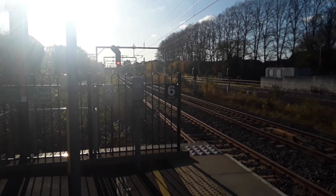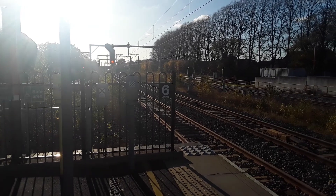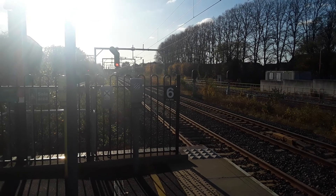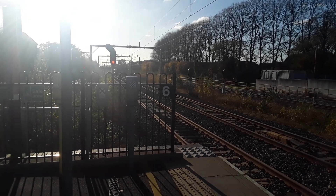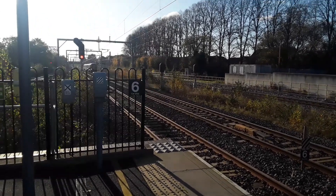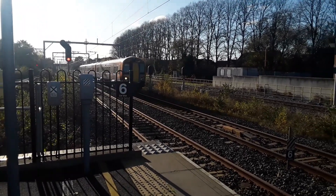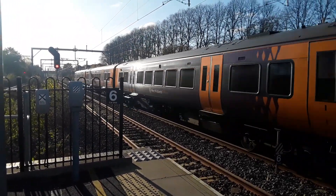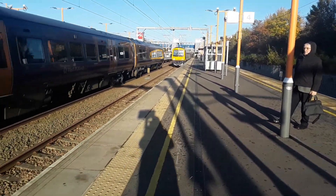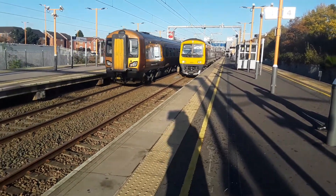Now coming in is going to be the 13:42 West Midlands Railway service from Hereford to Birmingham New Street, worked by Class 172. We've also got a 323 pulling in terminating from Lichfield Trent Valley. This is 172 332 and this is 323 211 as they both pull in and stop.